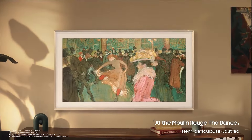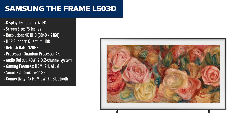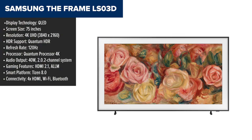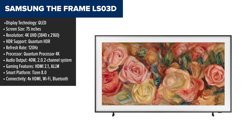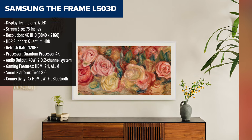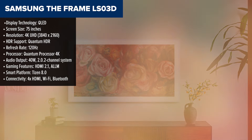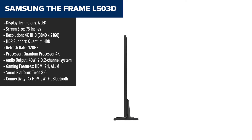Coming in at number 5 is the Samsung The Frame, a 75-inch 4K QLED TV with a twist — it doubles as a piece of art. The customizable magnetic bezel and flush wall mount design make this a standout choice for style-conscious buyers. In art mode, you can display paintings, personal photos, or even NFTs. And its anti-reflective matte screen minimizes glare beautifully.